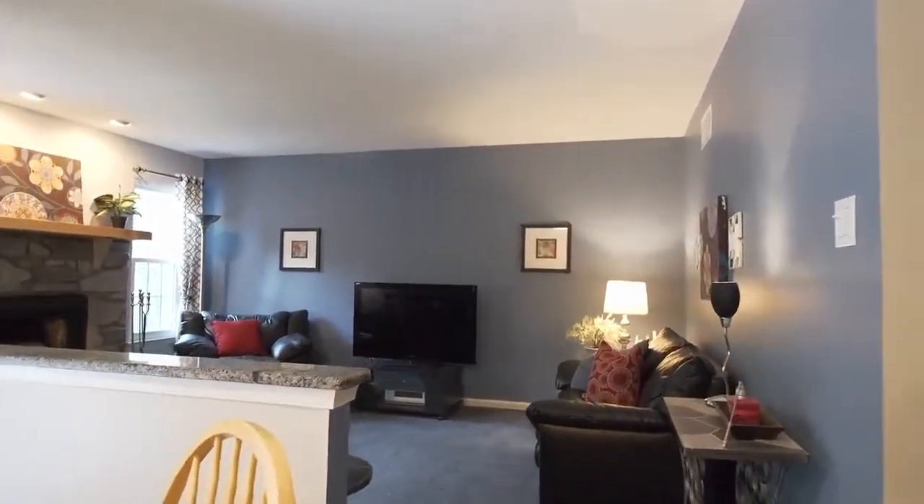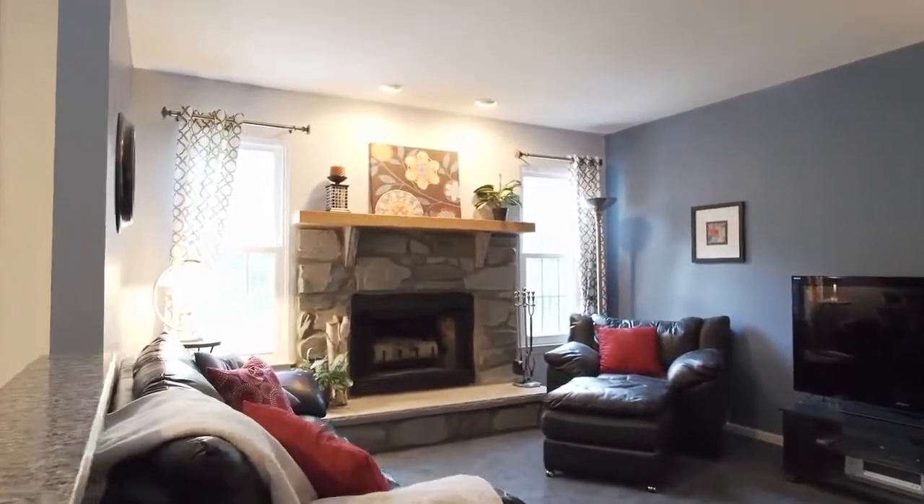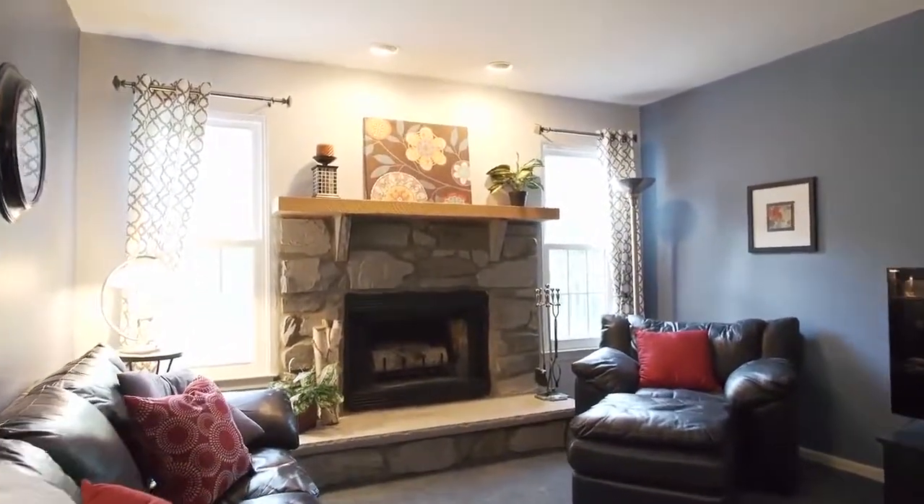Giving the family room an element of warmth and coziness, the striking stone fireplace with accent lighting is flanked by windows and enjoys a serene two-tone decor.